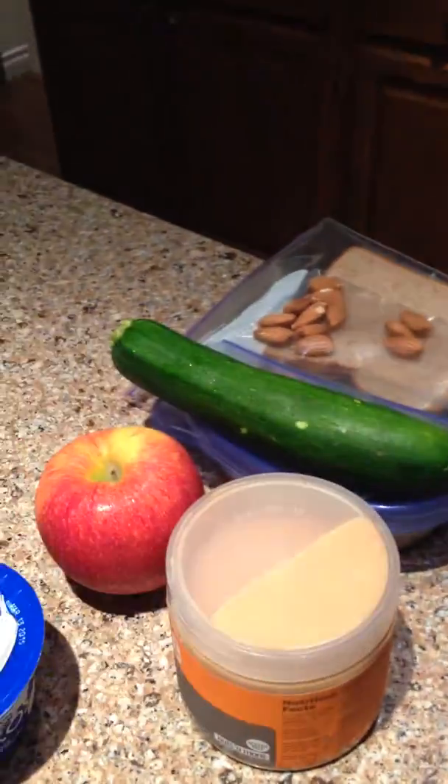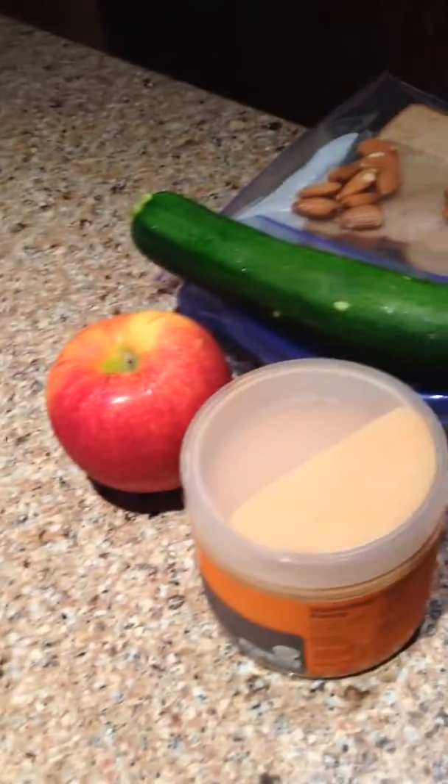My first snack is going to be my yogurt and my berries here. Just plain 0% Greek yogurt. I prefer the 2% Fage but it wasn't on sale, so.